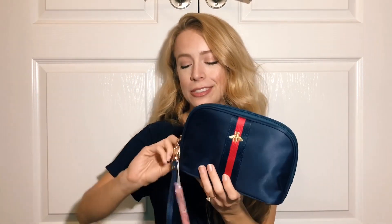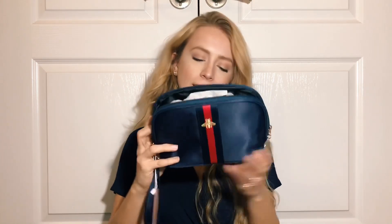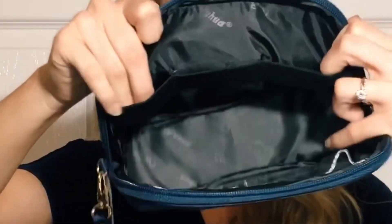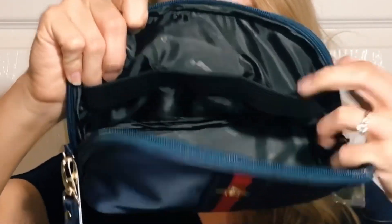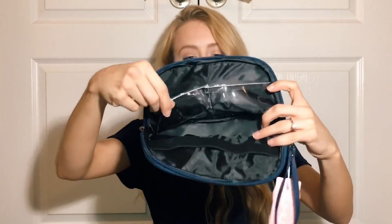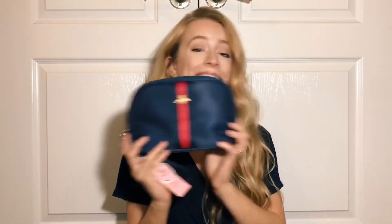On the inside you unzip it and we have three little elastic bands — you can put some bottles, lotions, or foundation in there. On the other side we have two plastic little pockets, so it's very easy to store things and keep them organized, which is great because I tend to be an unorganized person. That is the Gucci-inspired makeup bag.